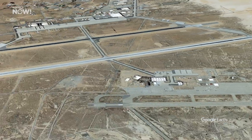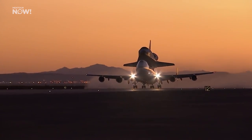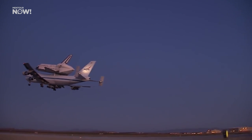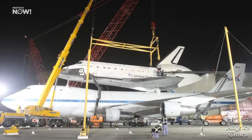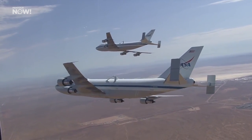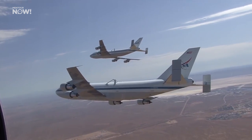Obviously, if the orbiter ended up landing at Edwards, it would be very far away from its servicing facility, and since it couldn't move on its own, one of the 747s would have to carry it back to Florida. In the early days of the Space Shuttle program, before the Challenger disaster, NASA had quite big ambitions about how frequently it would be launching shuttle missions. And since loading and unloading an orbiter onto the back of a 747 took around a week, NASA figured they would eventually need two of these 747s — and that's why the second one was purchased.